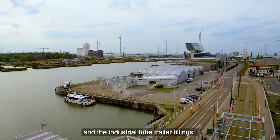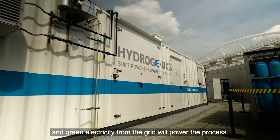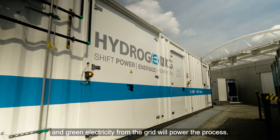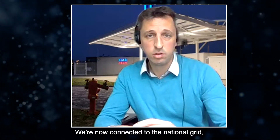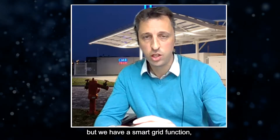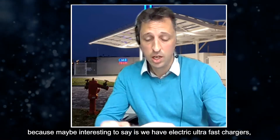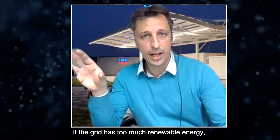The hydrogen is produced on site with an electrolyzer, and green electricity from the grid will power the process. We're connected to the national grid, but we have a smart grid function. We also have electric ultrafast chargers, so that if the grid has too much renewable energy...